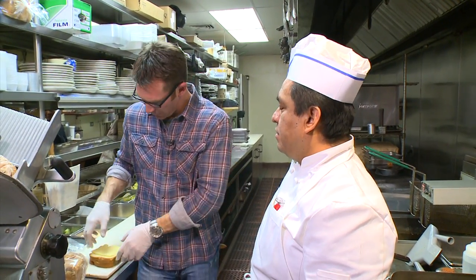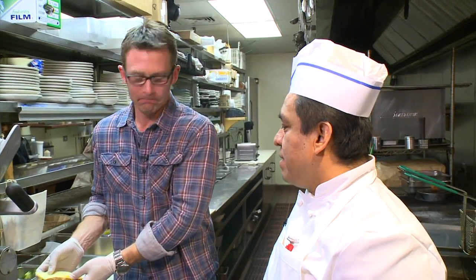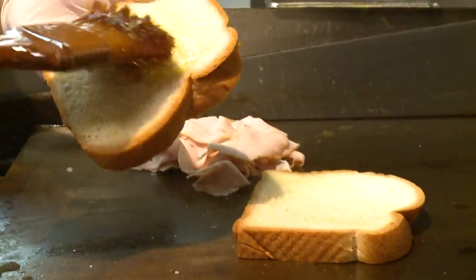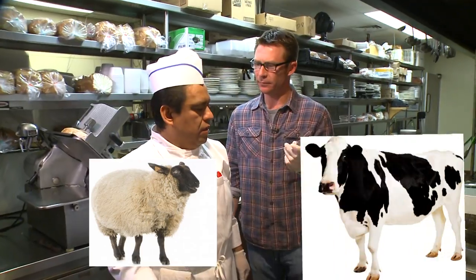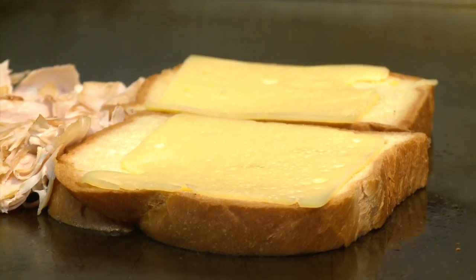Slice up the turkey first. Yes, that's the first thing we're doing. This was roasted yesterday. And what kind of bread? Challah. Going to take a little bit of butter, throw it on the challah. Swiss cheese. And we wait — maybe one minute.